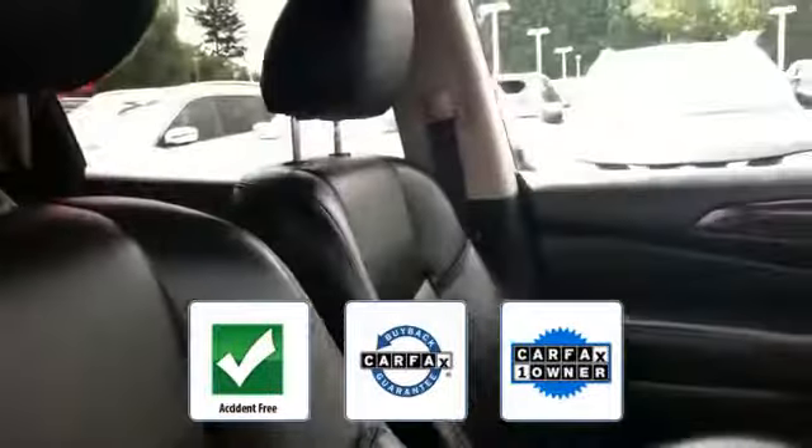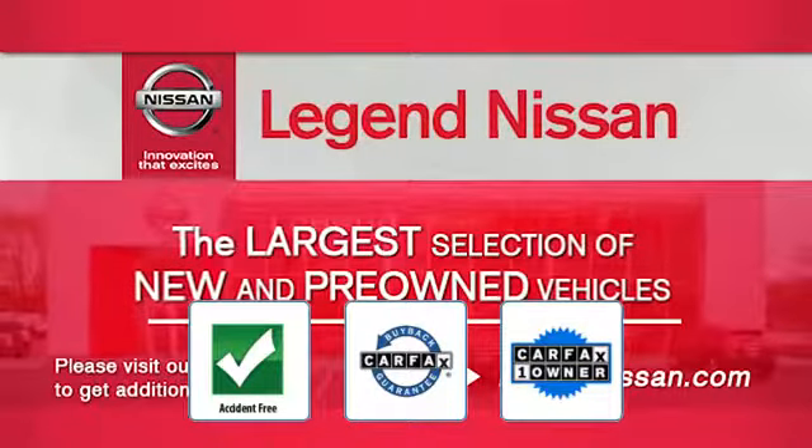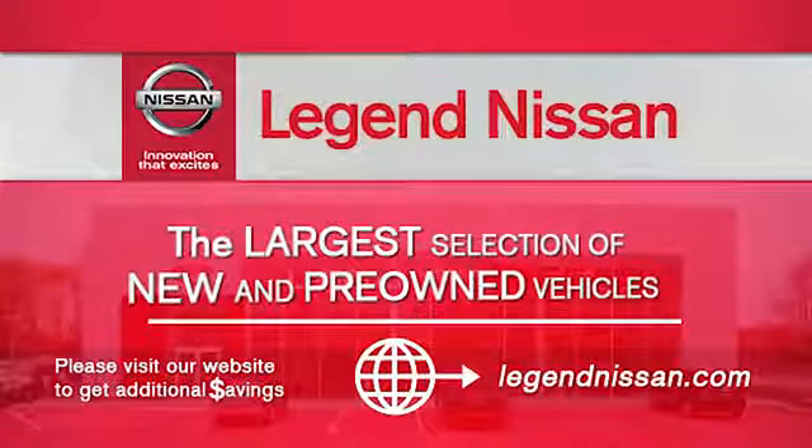This is a Carfax one-owner, accident-free vehicle, which qualifies for the Carfax buy-back guarantee. This is a top-rated dealer.